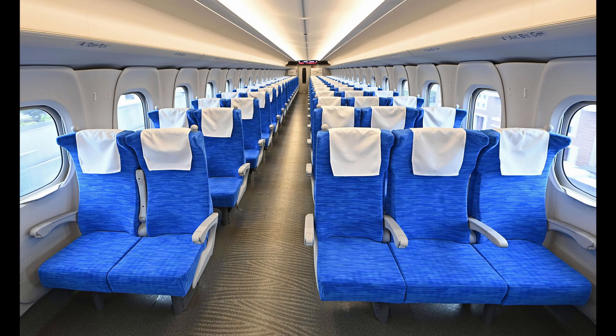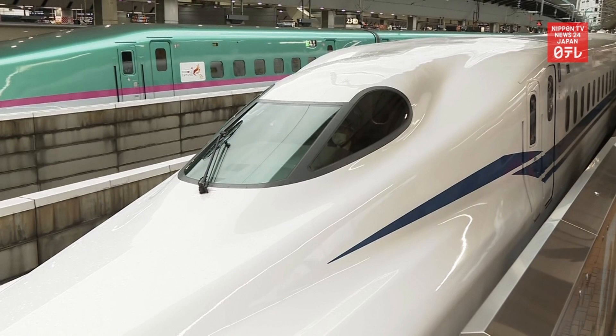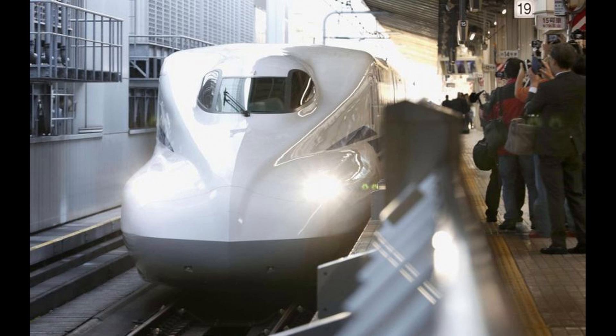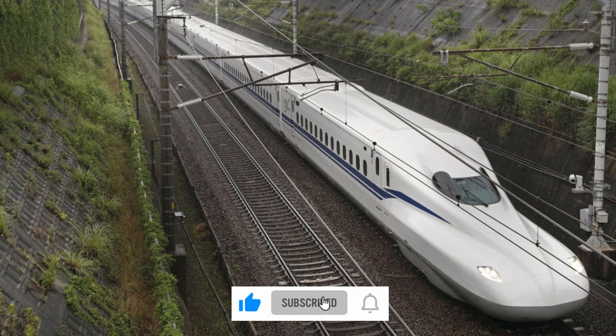On the inside, newly designed seats allow passengers to recline further, offering more comfort, especially for long-haul riders. Each seat has an individual power outlet. Interior lighting has been designed to create a softer, more relaxing atmosphere. The overhead baggage racks will be lit up at each stop to remind passengers of their belongings. More reservation-only storage areas for extra-large luggage have been added to this model as well.